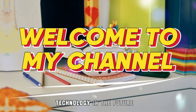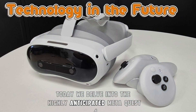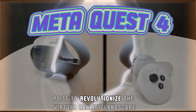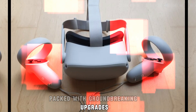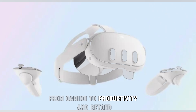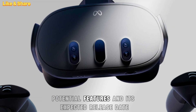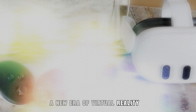Welcome back to my channel, Technology in the Future. Today, we delve into the highly anticipated MetaQuest 4, the next-generation VR headset poised to revolutionize the virtual reality landscape. Packed with groundbreaking upgrades, the MetaQuest 4 promises to redefine immersive experiences, from gaming to productivity and beyond. Let's dive into everything we know, including rumored enhancements, potential features, and its expected release date. A new era of virtual reality — MetaQuest 4.